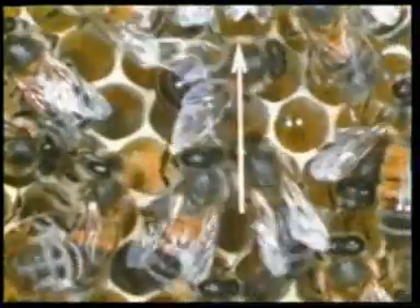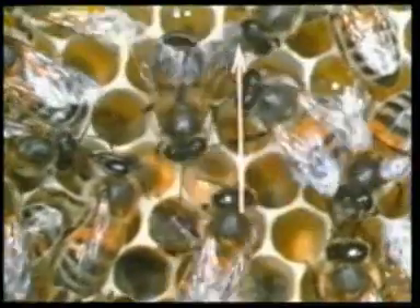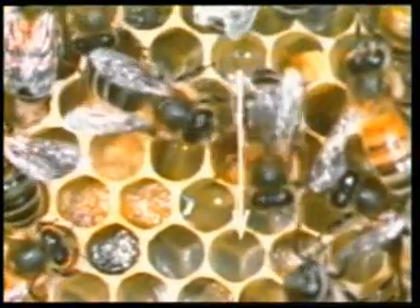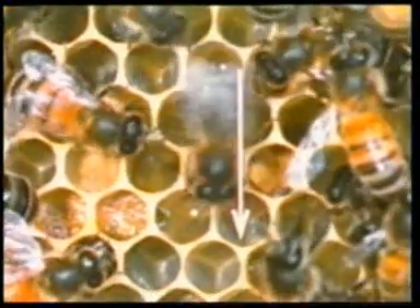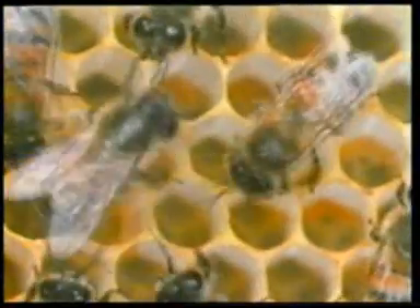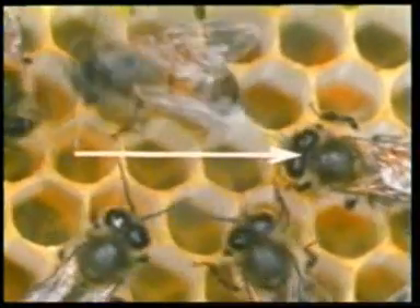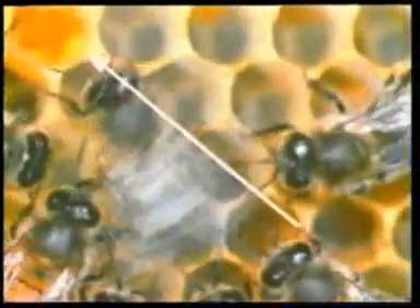For example, if the dance is in straight lines towards the upper part of the hive, the source of nutrients is exactly in the direction of the sun. If the flowers are located in the opposite direction, the bee makes lines in that direction. Look, now the bee is dancing towards the right. This shows that the flower source is exactly 90 degrees to the right. And this forager bee is explaining to its nest mates a 45 degree inclination to the left of the sun.